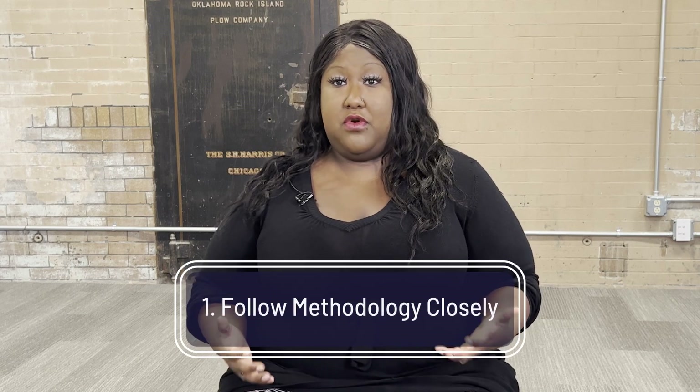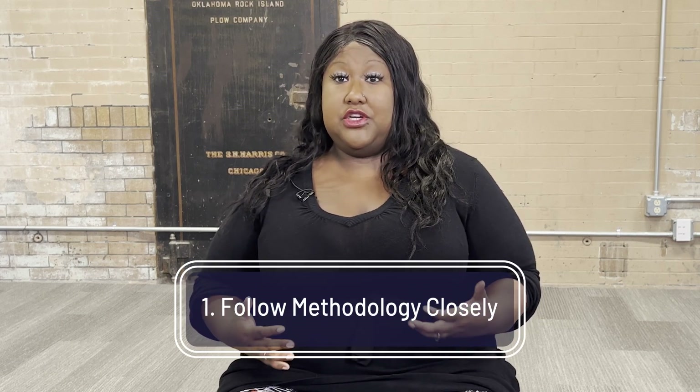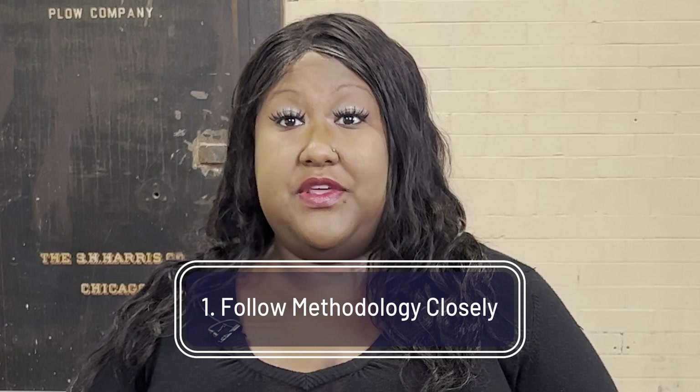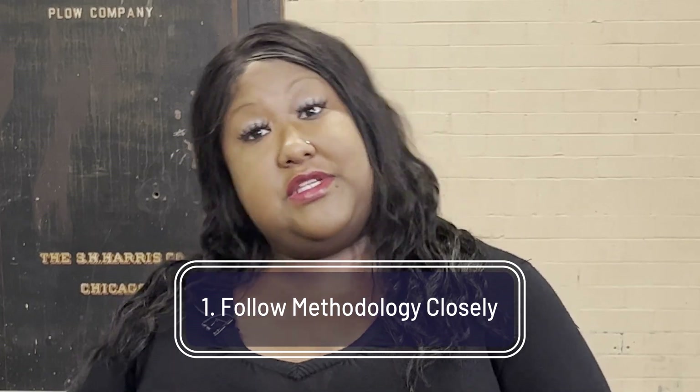There are three tips that can help us optimize our Scrum team's performance. For one, it's important that we follow the methodology closely. If you start to substitute steps, then the process won't go the way that it needs to, and it's important that we follow the steps in order to be successful.